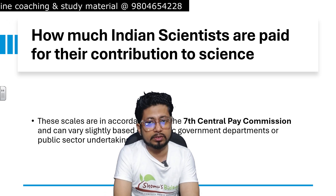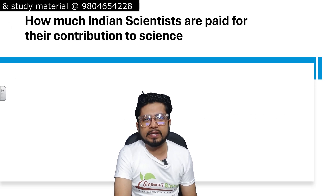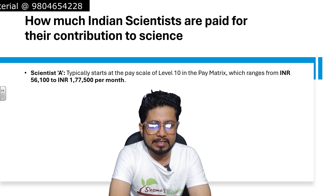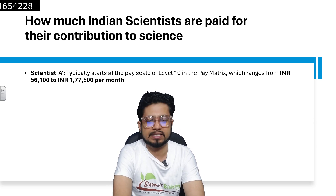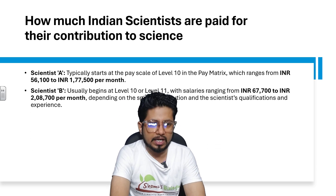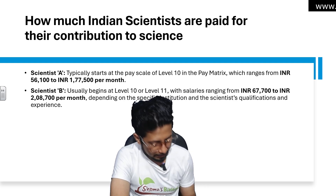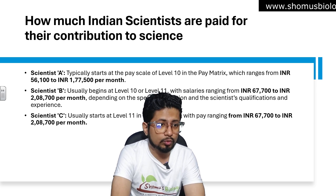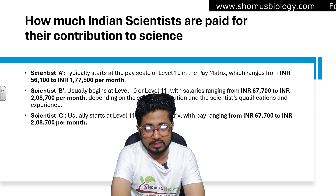I'm making this video in 2024, so if you're watching it later, this might change a little bit. Starting with Scientist Grade A: the salary is at level 10 in the pay matrix, ranging from ₹56,100 to ₹1,77,500 per month. Scientist B starts at ₹67,700 to ₹2,08,700 per month. Scientist C is also ₹67,700 to ₹2,08,700 per month — essentially no change between Scientist B and Scientist C pay grade.